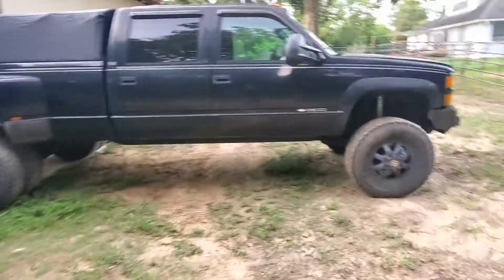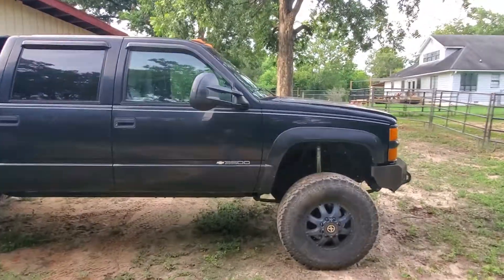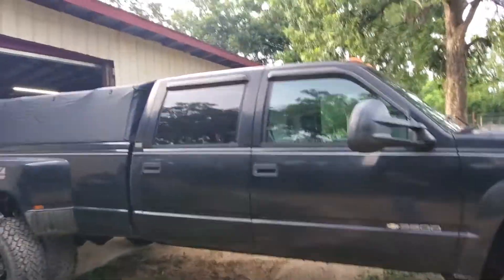Mudman89 here. It's been a long, long time since I have posted about the Super Dually.